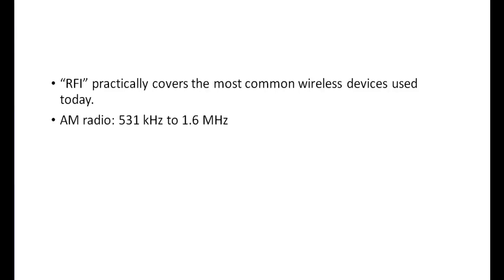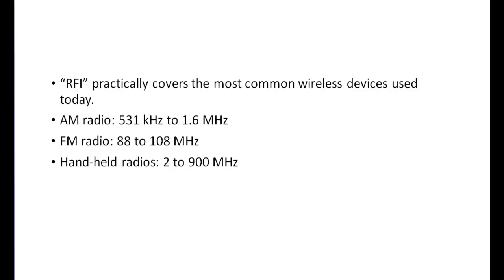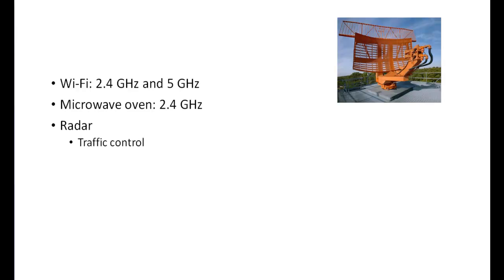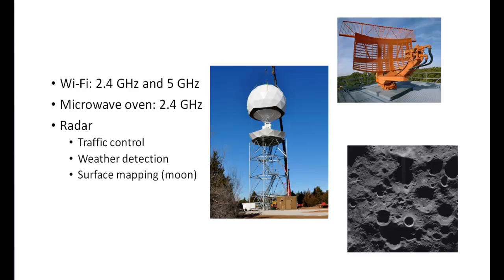AM radio broadcasts from 531 kilohertz to 1.6 megahertz, while FM radio occupies the 88 to 108 megahertz band. Handheld radios can be anywhere from 2 to 900 megahertz, with CB radio centered around 30 megahertz. Wi-Fi routers operate in the 2.4 gigahertz and 5 gigahertz bands. Microwave ovens also operate in the 2.4 gigahertz band. Radar is used by the military and commercial entities for traffic control, weather detection, and high-resolution surface mapping, using frequencies that range from 50 megahertz up to 40 gigahertz.